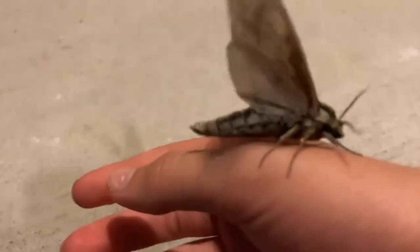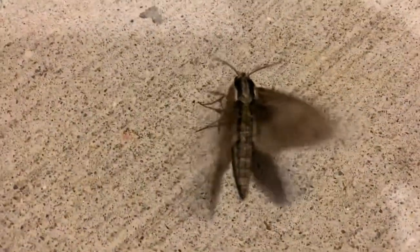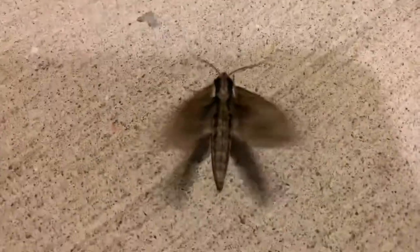I'm going to set him down real quick. I think he'll calm down in a second. So yeah, that was basically it. I really like this moth. This was actually a really cool little short video.